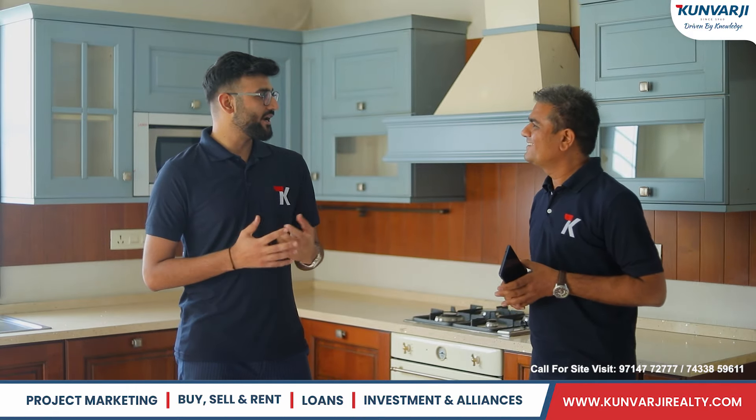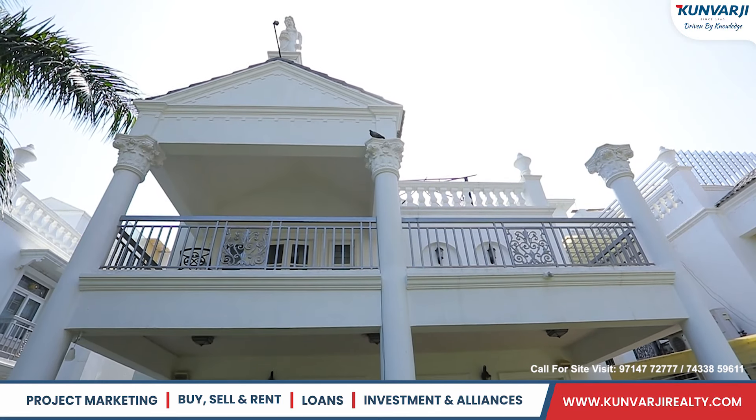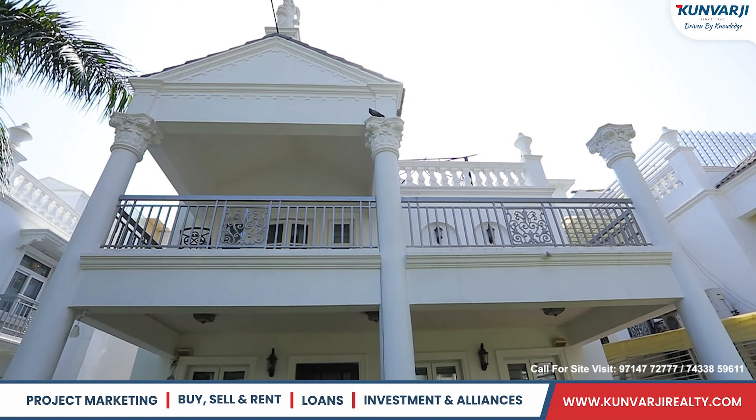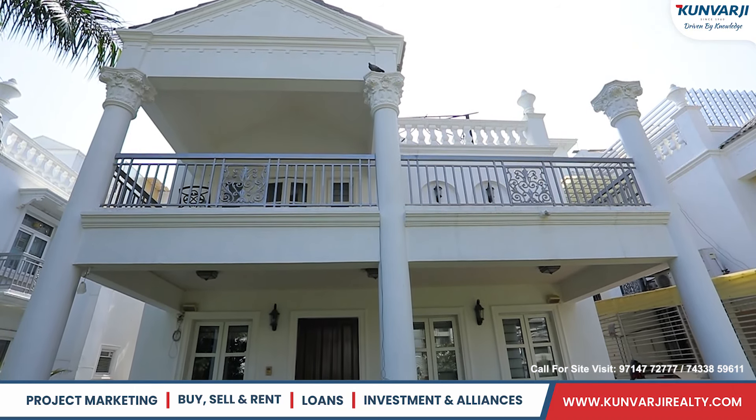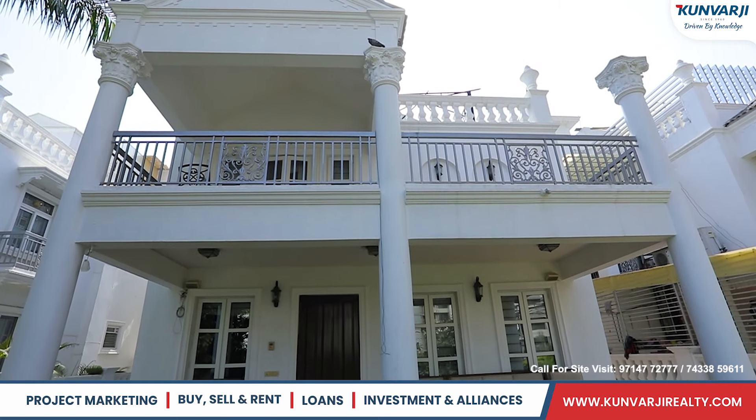What an amazing project. Absolutely. It is a limited edition 33-villa scheme spread across 20,000 square yards of plot size. It is a 5 BHK beautiful villa spread across a 598 square yard plot size and 950 square yard construction.